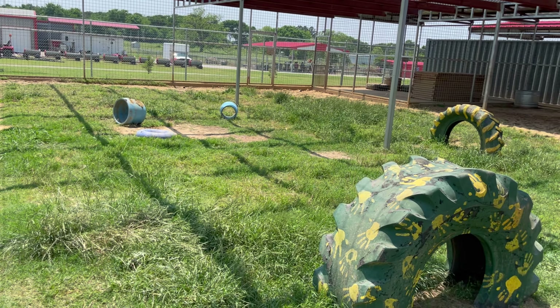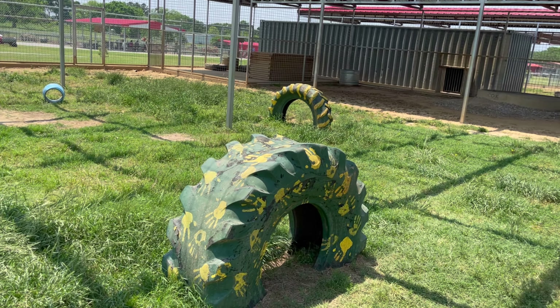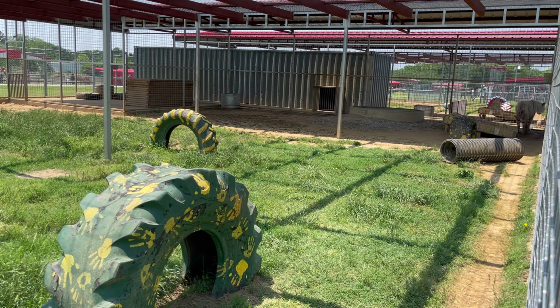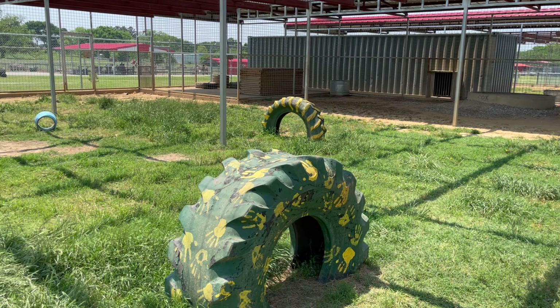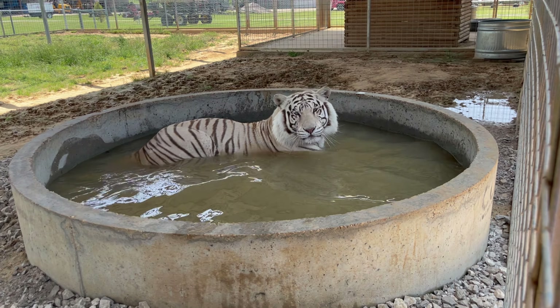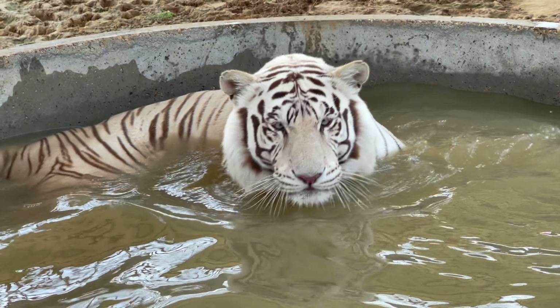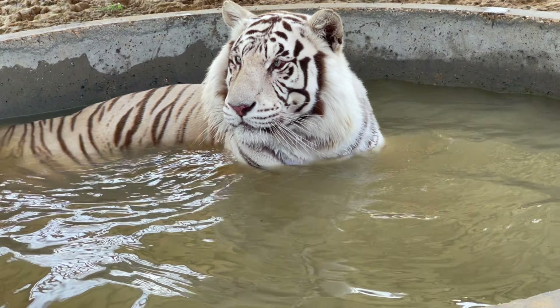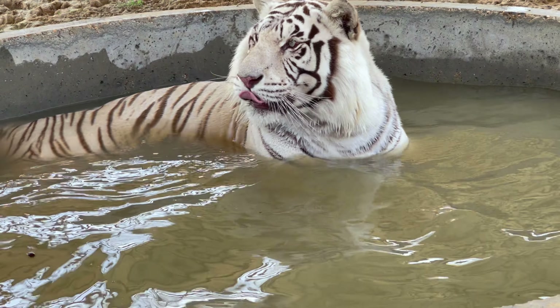We're about to get a good look at Mino's beautiful enclosure. Our big cats get full-time access to their yard, their room, and their indoor shelter at all times. Here's Mino taking a bath — oh so cute and beautiful. Tigers are going to love the water, where lions are not necessarily going to love the water.